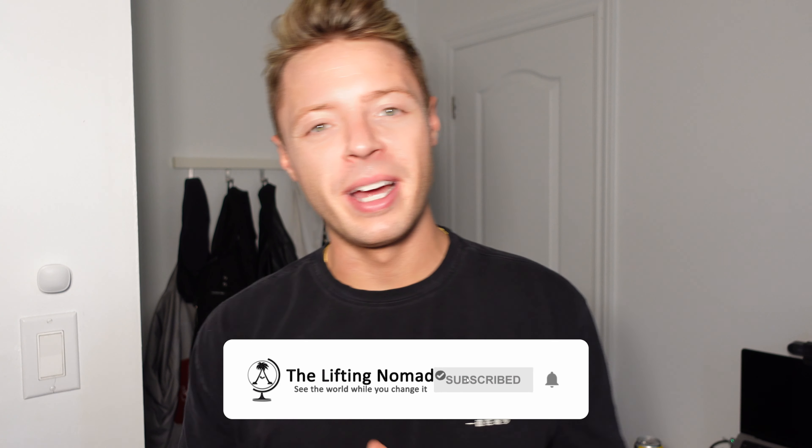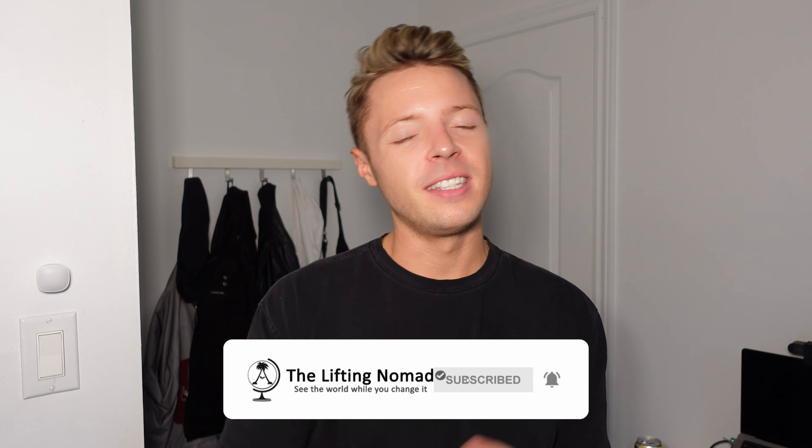Welcome back to The Lifting Nomad. My name is Alex. Like I said, I want to go through four things I think are really important to finding in a short-term rental, whether you're hosting or looking to stay in one. This is coming from someone who's been nomadic the last couple of years. Ever since January 2022, I've been traveling around the world — from Colombia to Argentina to Portugal to Mexico, with summers back home in Toronto — living out of a suitcase.